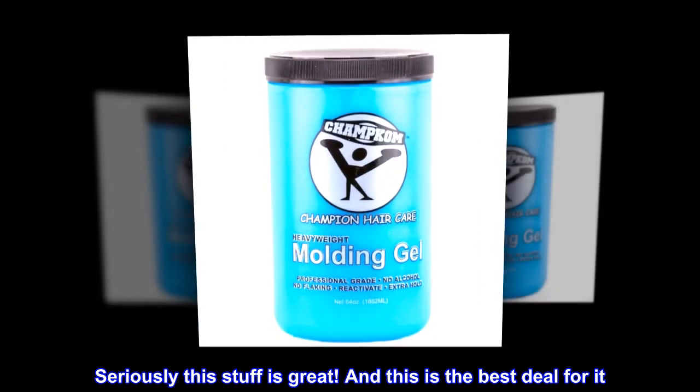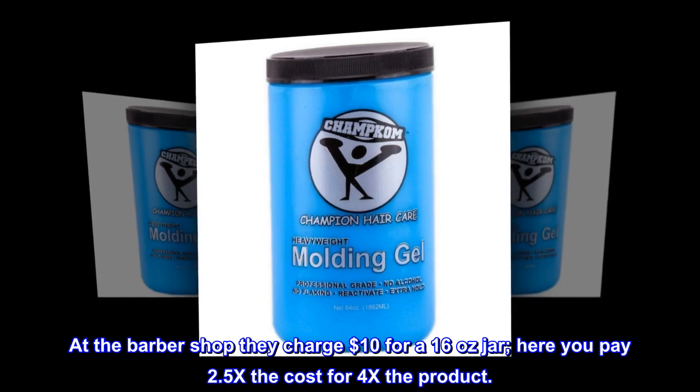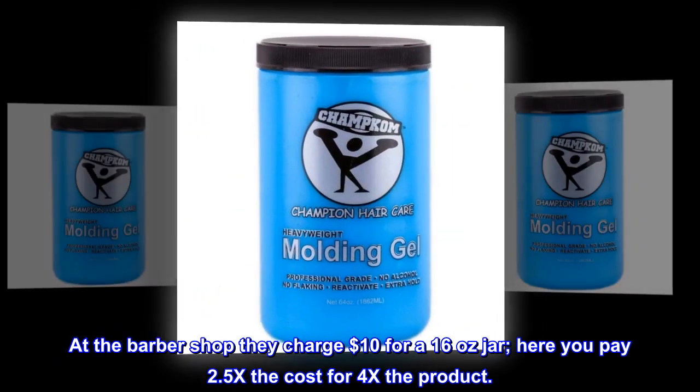And this is the best deal for it. At the barbershop they charge $10 for a 16-ounce jar. Here you pay 2.5 times the cost for 4 times the product.